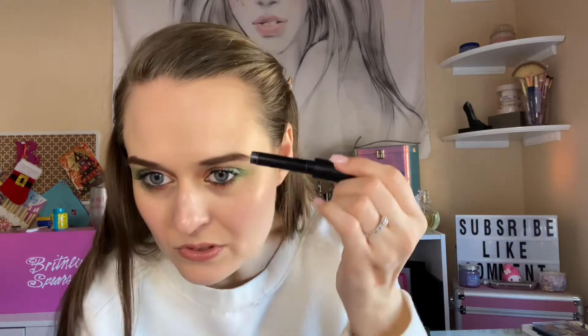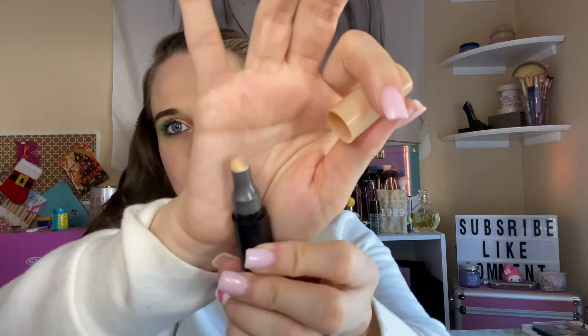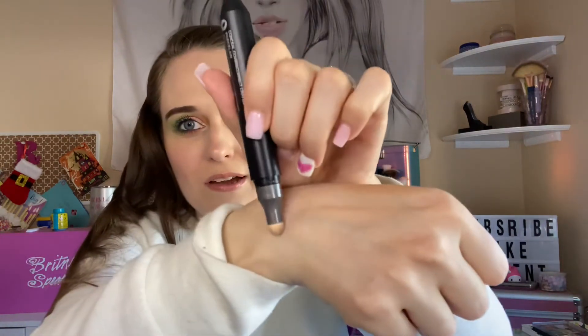It goes on good but once you blend it in, it blends into nothing. So I kind of use it for my brows — like if I have powder on my brows that looks a little funky, I use this to clean that up. But that's about it. I've been using it for that, and as for concealing, I don't think it works much. It's like, oops, then I gotta wipe it away. This product is a no.